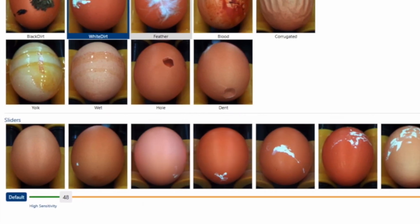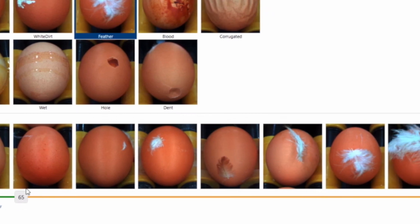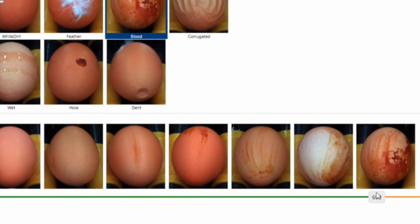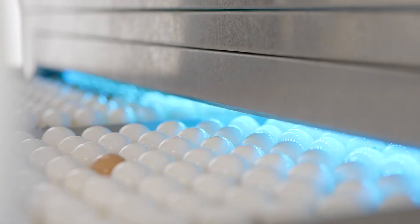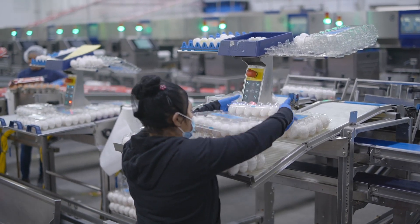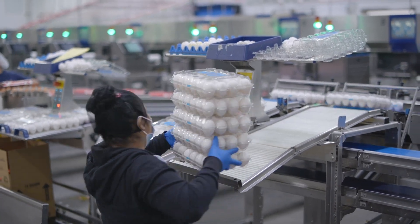Adaptability is crucial, so with the use of artificial intelligence, the Egg-Qualizer is able to be trained to identify new defects and adapt to your changing market needs. Utilizing the latest technology and programming allows you to get more value out of the same eggs and reduce false rejects, resulting in an increase of grade A percentage and overall number of sellable eggs.